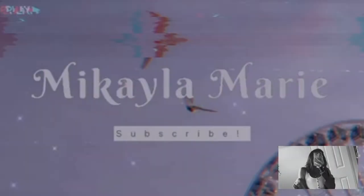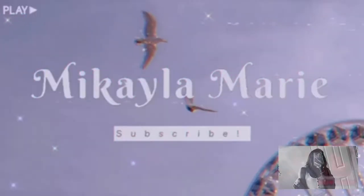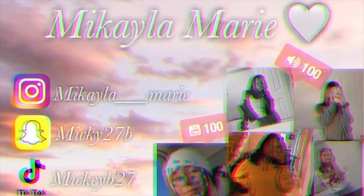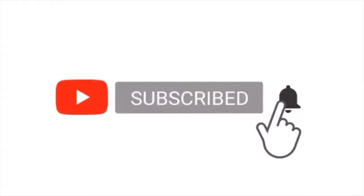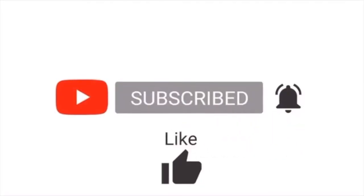Hey guys, what's up? Thank you so much for tuning in to this video and sorry I look like this. I will not look like this in a hot... Go ahead and hit that subscribe button and notifications bell, like, comment, and share, and let's get into the video.